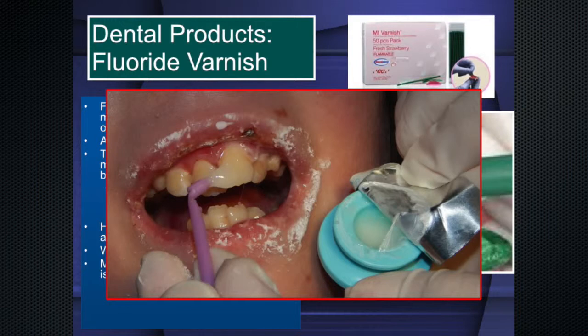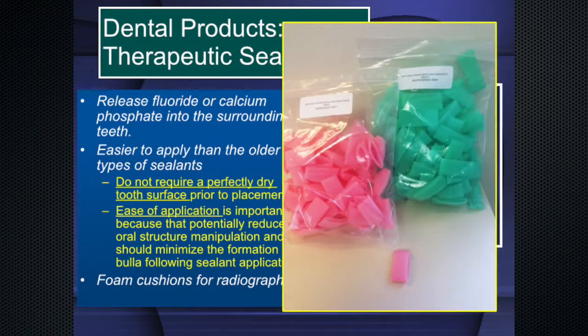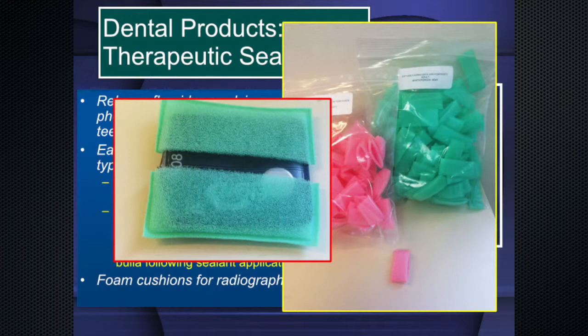The varnish helps enamel become acid resistant. We use a therapeutic sealant that actually remineralizes — it doesn't require a perfectly dry environment and is a very good way of achieving remineralization. We also use foam cushions for radiographs. Whatever type of sensor is being used — digital sensor — there are foam cushions made for it. We place foam cushions on, soak them in Carafate, and we can take all the x-rays we want without causing any issue.